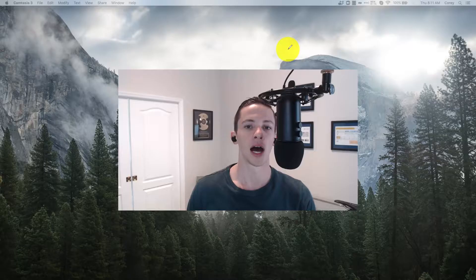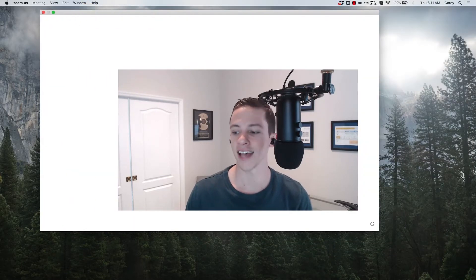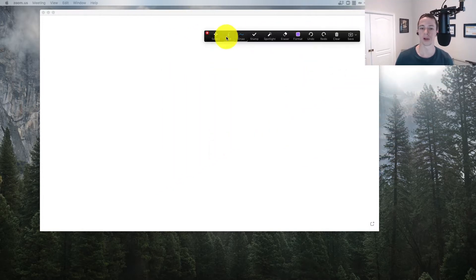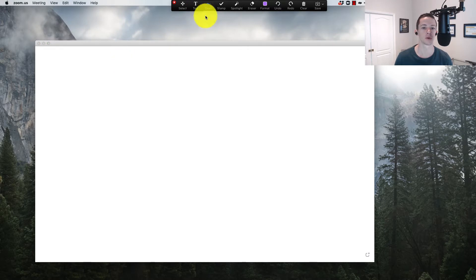Let's jump back to it. Let me talk about the process here and cover exactly what we're going to do in the step-by-step process. Let me pull up my handy whiteboard feature so you know where we're going before we jump into it.